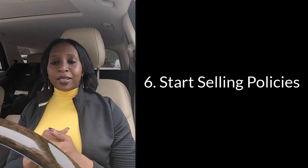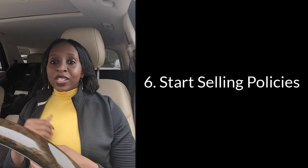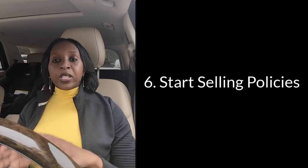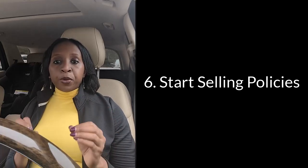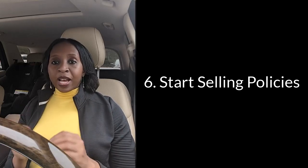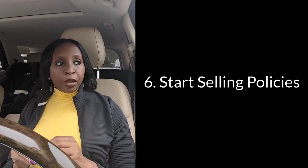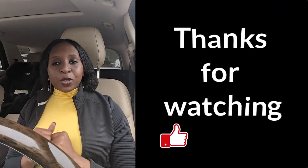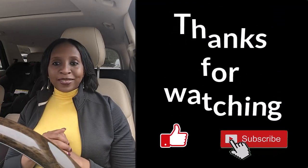Once you have all five things out of the way, you can now start selling insurance — time to make money! Get organized, get your contracts in place, and start selling those policies. I'll do a different video to help you identify how to get leads without spending a ton of money, because remember you are on a budget. If you really liked this video, please smash the like button and subscribe, and I'll be talking to you soon — bye!